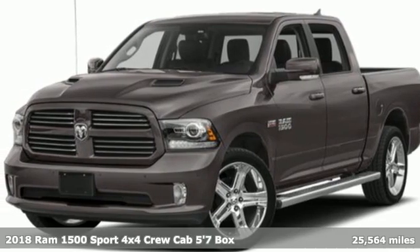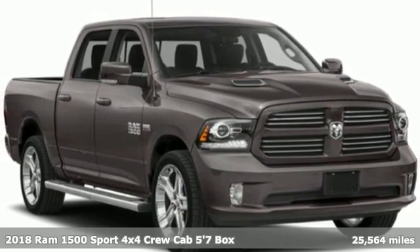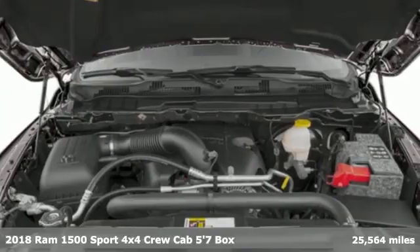It's a 2018 Ram 1500. Work hard and look good doing it. And with features like these, every drive is a pleasure.